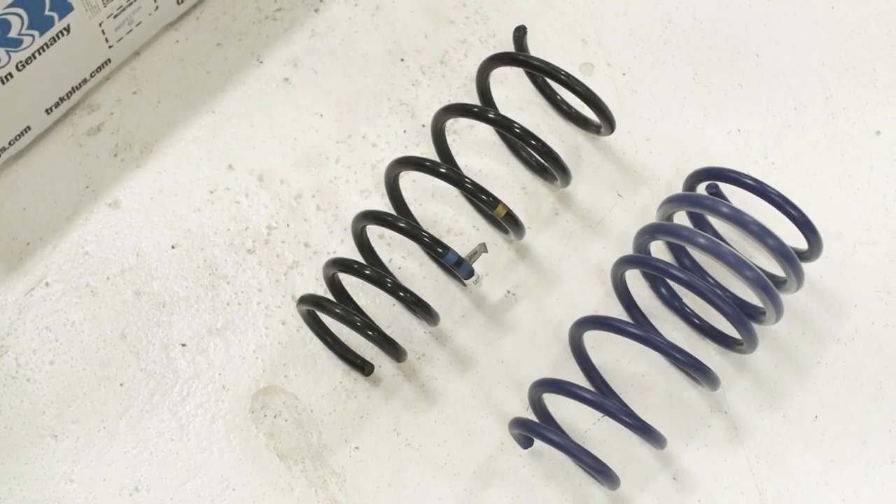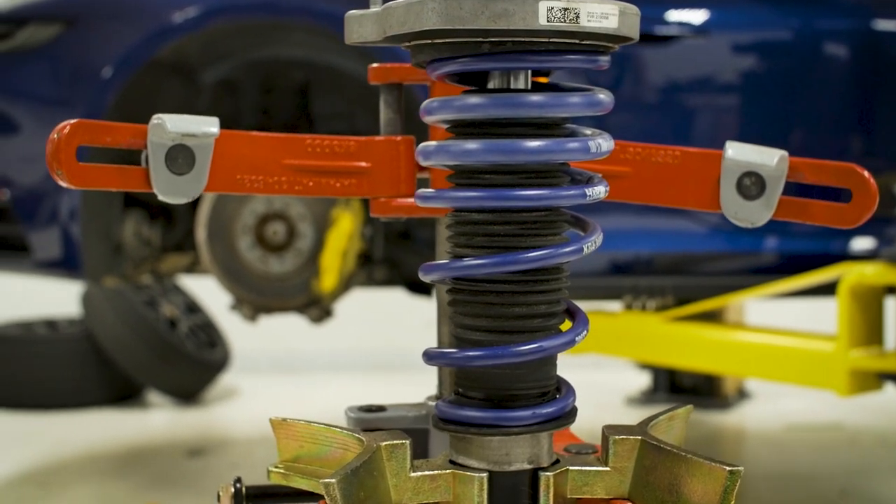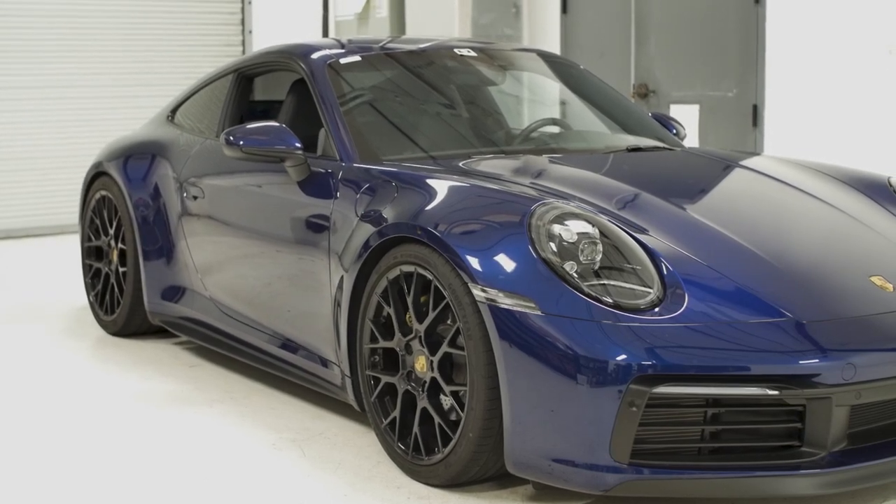These are offered by H&R, and these are a static spring that works with a factory shock. It generally lowers the car about 20 to 25 millimeters, gives it a nice aggressive look, lowers the center of gravity, and is a very simple upgrade.